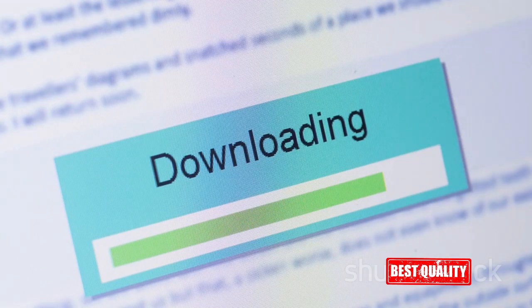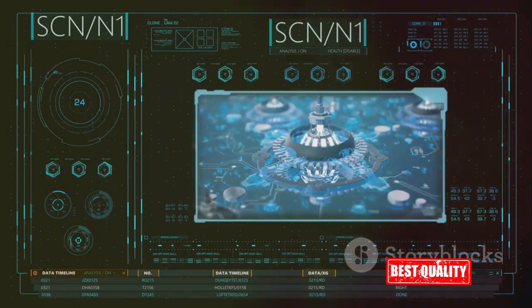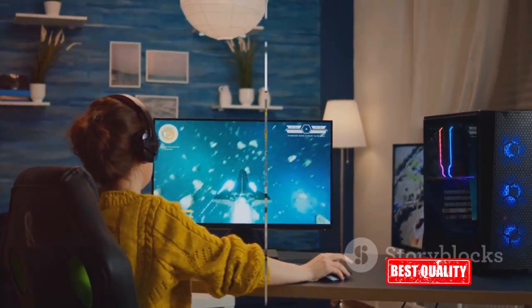Plus, it offers fast downloads so you won't have to wait around for your PC to run smoother and safer. With its user-friendly interface and fast downloads, IOBit Driver Booster 11 Pro ensures your PC performs at its best.